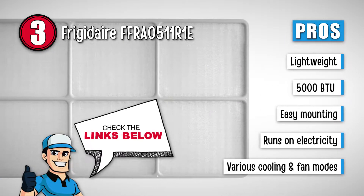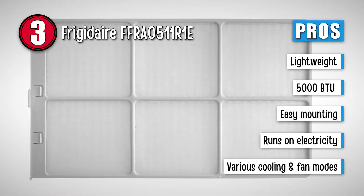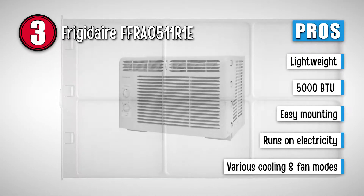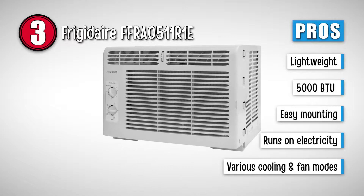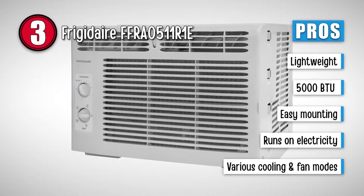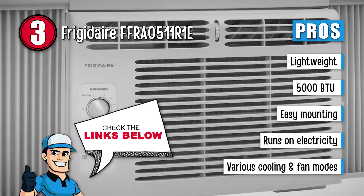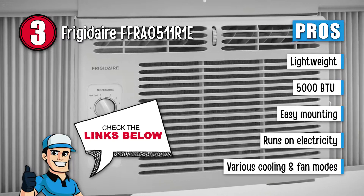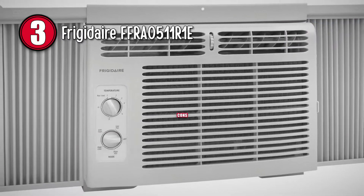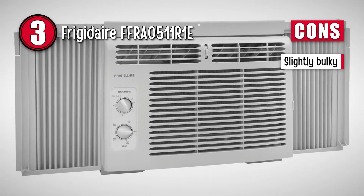Its pros are: it's very lightweight, this unit weighs only 35 pounds, it has a 5,000 BTU rating and uses a 115-volt electrical outlet, it could be easily mounted through the window or baggage slot of your tent, it runs on electricity and does not need the hassle of water or coolants, it's very quiet, and it has two cooling fan speeds and two-way air rotation. However, since it's designed for a house, it's slightly bulky, even though it's still manageable.